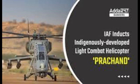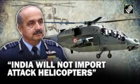Apache attack helicopters in Ladakh provided tactical support to ground forces if needed, while Chinook heavyweight choppers helped move men and equipment amid tensions with China. India has been consciously veering away from Russian weapons platforms.